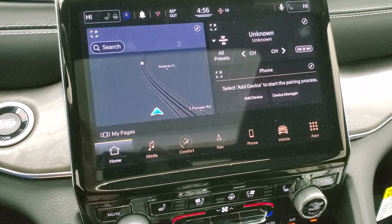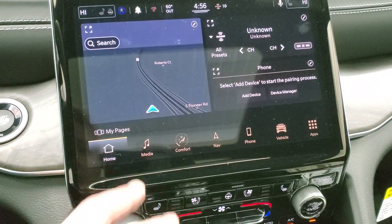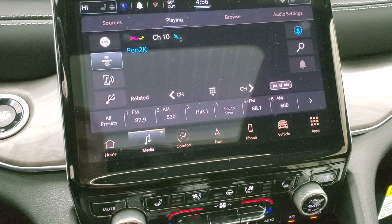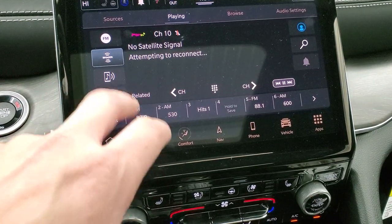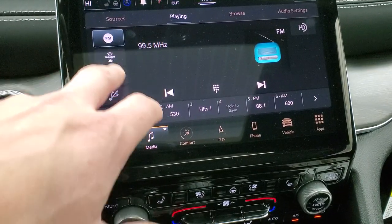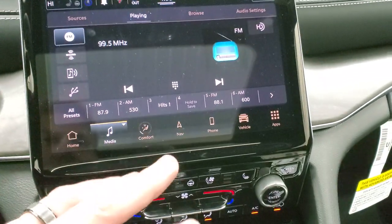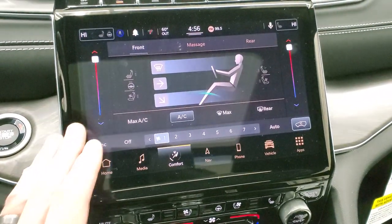Going to the home screen, it gives you the radio — AM, FM, and Sirius. Of course you can do Bluetooth. You have all your different settings here including Sirius, USB connection, AM, FM — just everything you want to do on this radio. You can do your climate controls here as well, including dual climate controls.